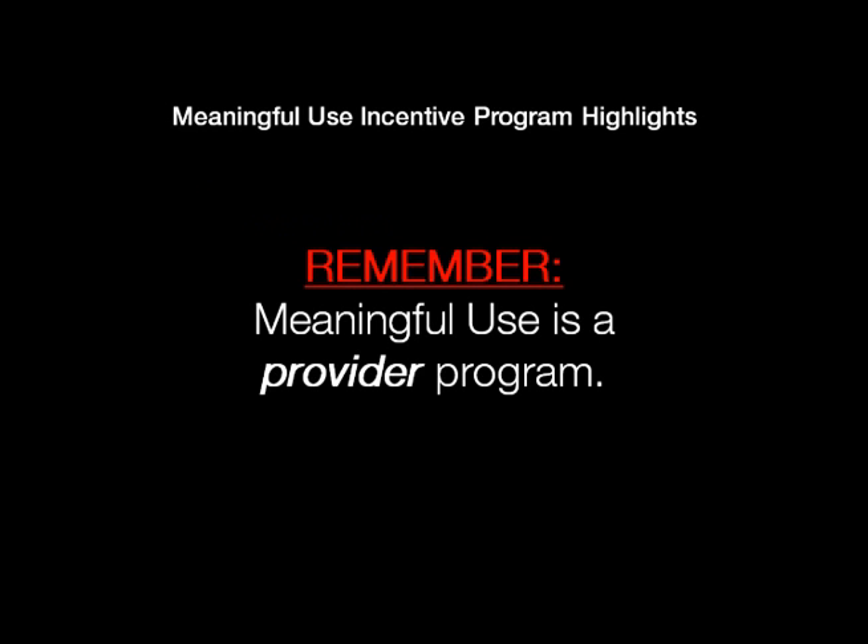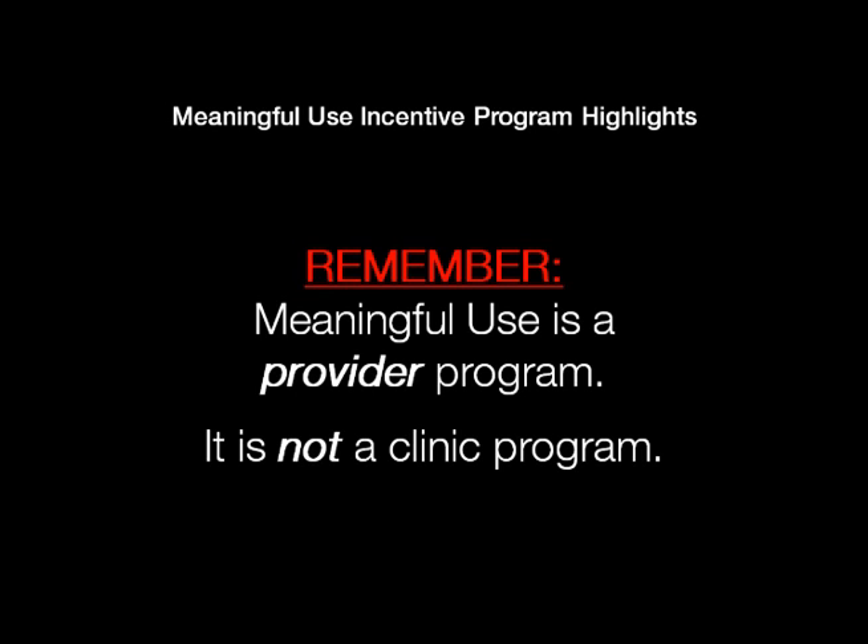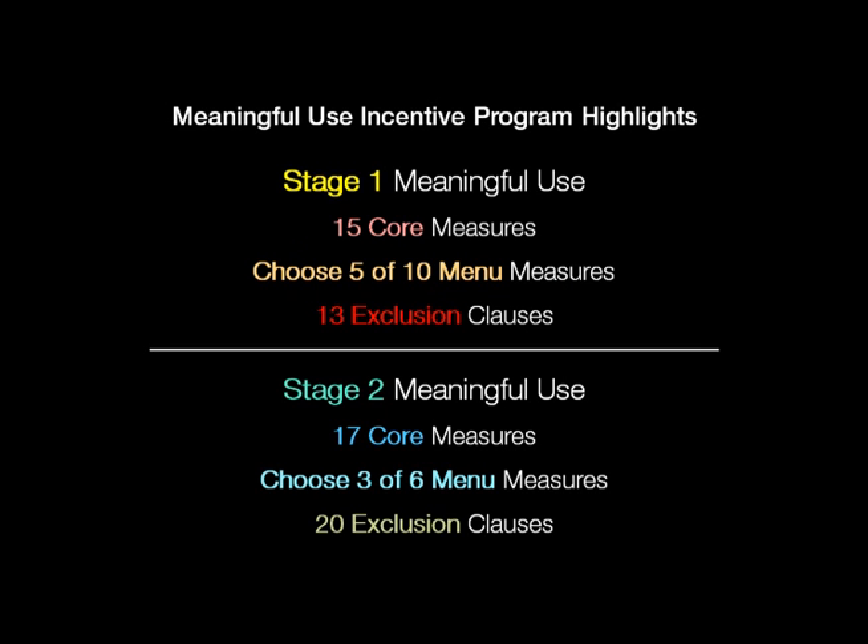There are lots of ways that we can exclude if it makes sense for that individual provider. But remember, this is a provider program — always remind people of that. So if you've got a large enterprise and Dr. Smith is meeting stage two today and leaves, and you replace them with Dr. Jones who has never done meaningful use before, Dr. Jones is a stage one EP, not a stage two EP. It doesn't follow the clinic, it follows the provider.